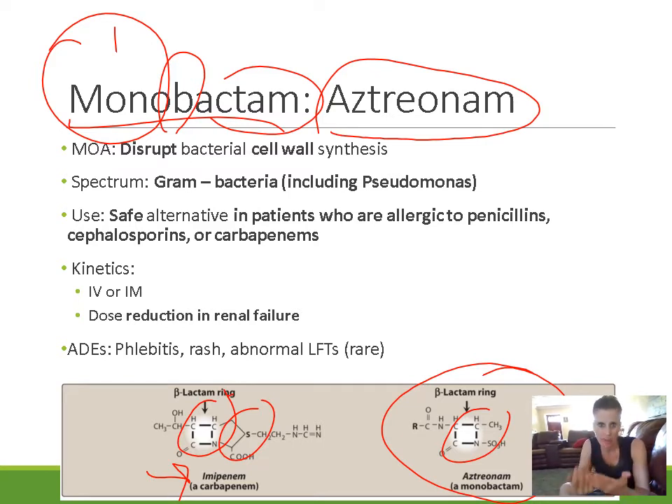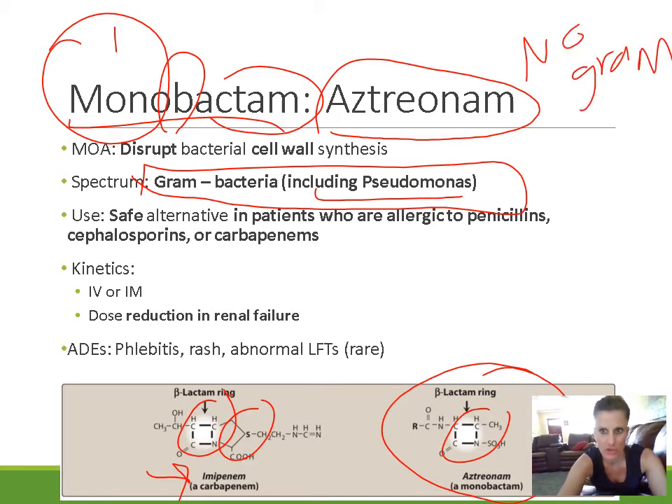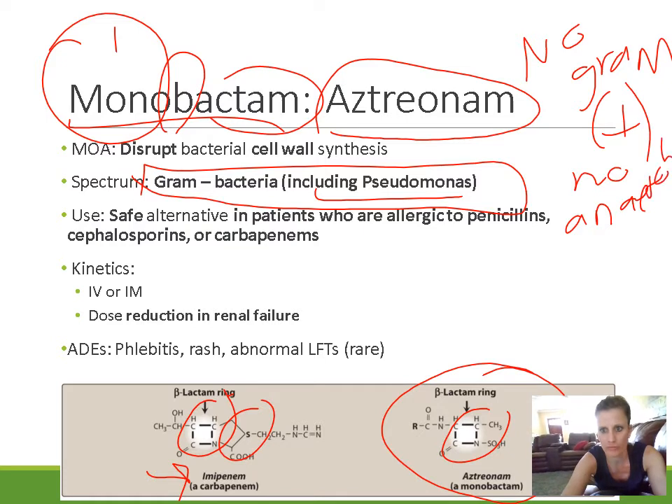Aztreonam works like other beta-lactam agents — it disrupts bacterial cell wall synthesis, and bacteria can't live without an intact cell wall. The spectrum of activity of aztreonam is limited to gram-negative bacteria only. This does include pseudomonas, but there is no gram-positive coverage and no anaerobic coverage.